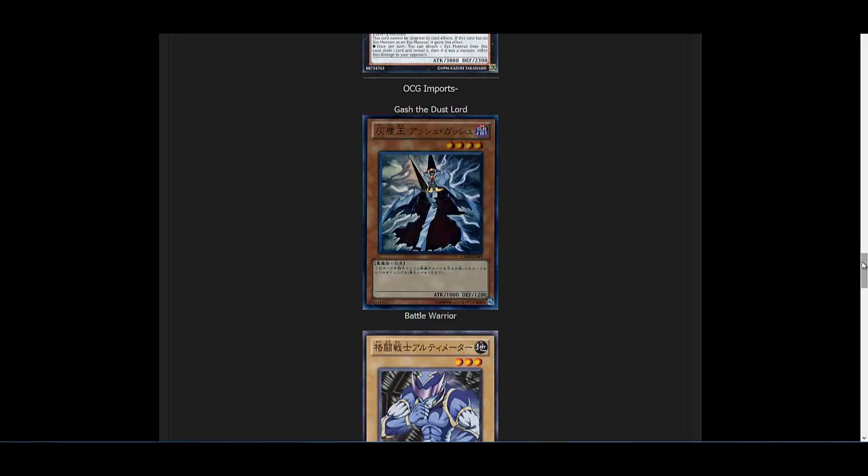The OCG import cards people have been asking about — that we still haven't gotten — but now we will get them. For example, Gash the Dust Lord. It's a card I believe Jack Atlas used in the manga, and I thought it was pretty cool. I was actually going to do a 'Please Print' on this, but it wasn't out yet. It's not the most useful card, but it's cool that we're finally getting it. When you attack directly with it, its level goes up — it can go all the way up to level 12. It's an interesting card, not really competitive, but I'm still glad we're going to get it. And he has like a sort of Zangetsu sword, so that's a plus for me.